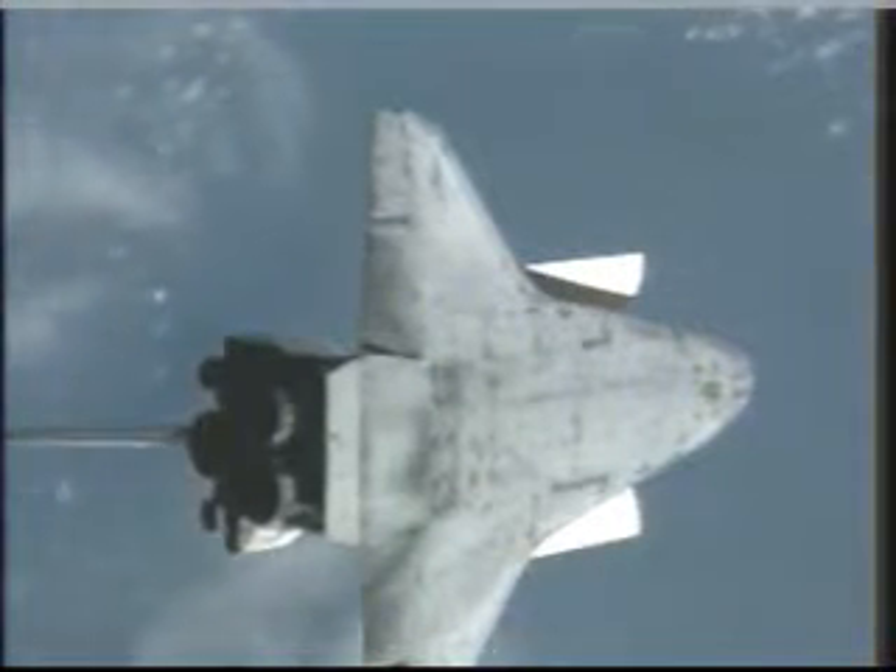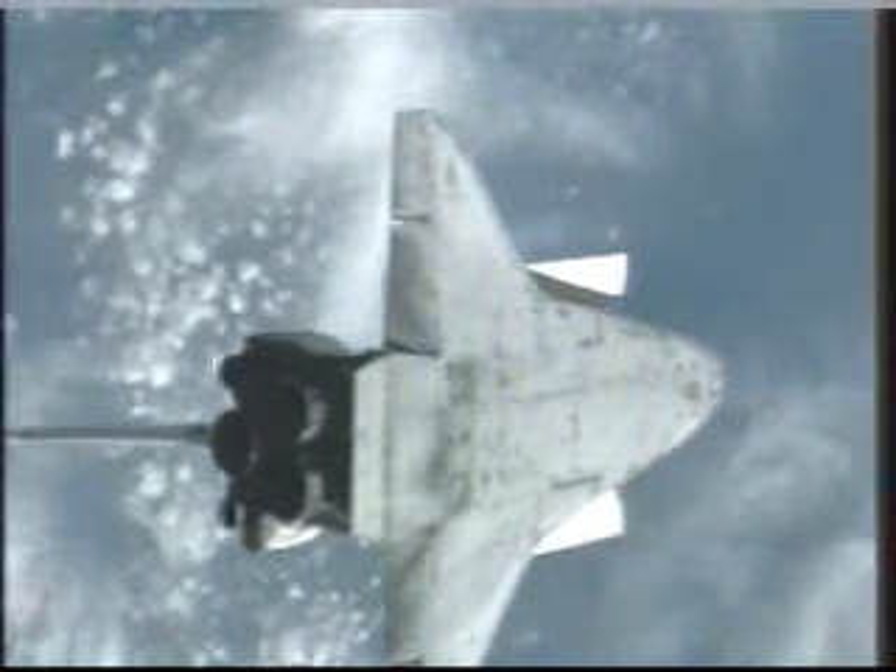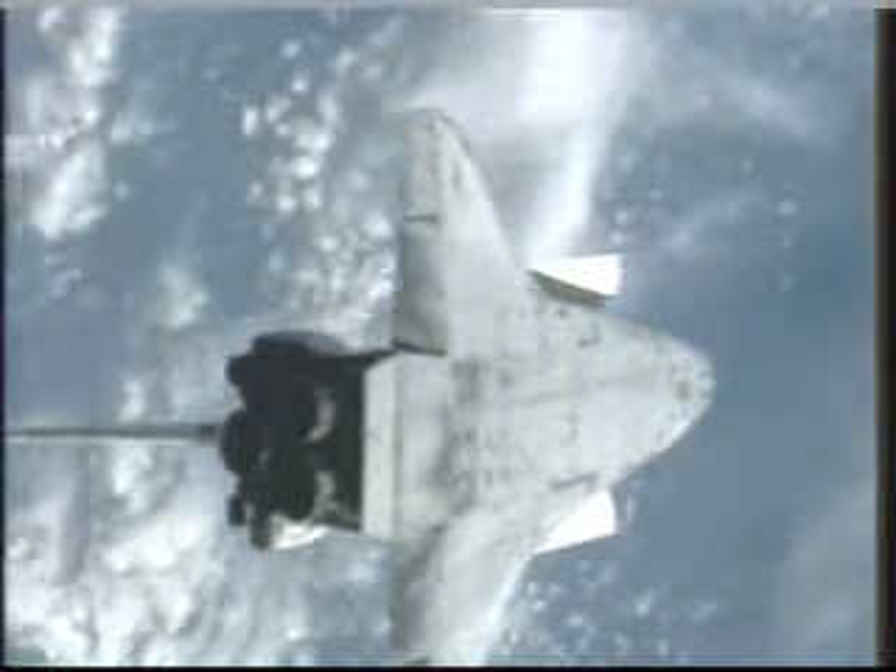And official photos. The cueing of the crew on board the International Space Station from pilot Charlie Hobaw.